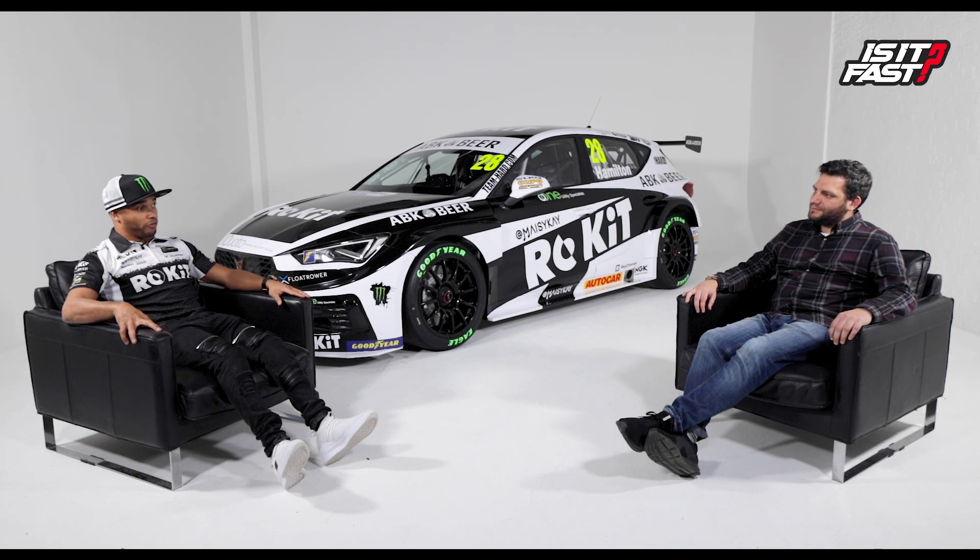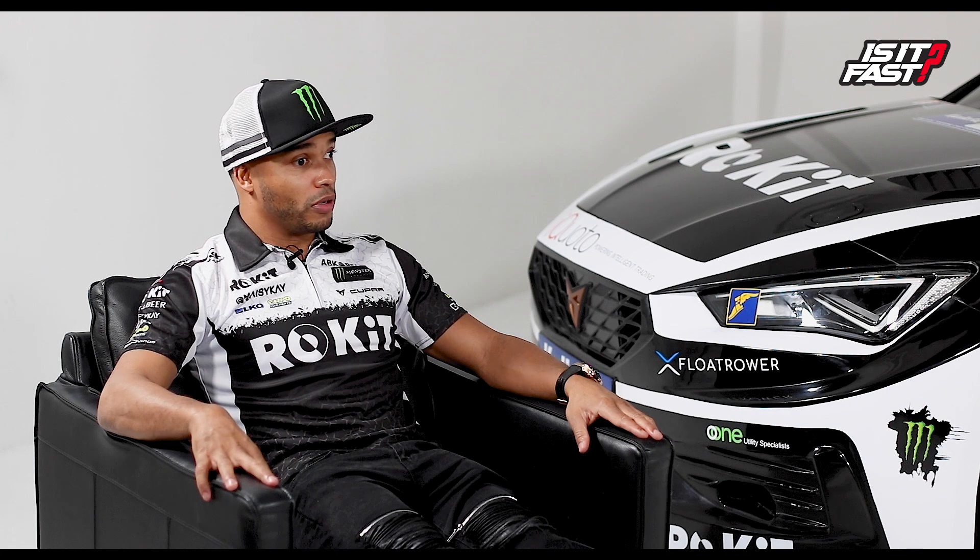Getting on the BTCC grid every year is incredibly difficult — seats go really quickly, even in a COVID year. Raising funds and support is a constant challenge. Nick is hugely grateful to Rocket, ABK Beer, and all his partners who have continued to support him into this new era. He expects the season to be full of development, with ups and downs, but he can't wait to get going.